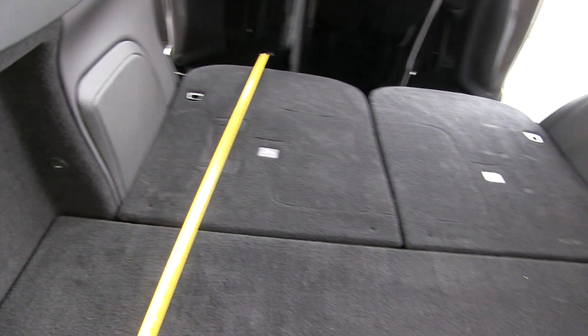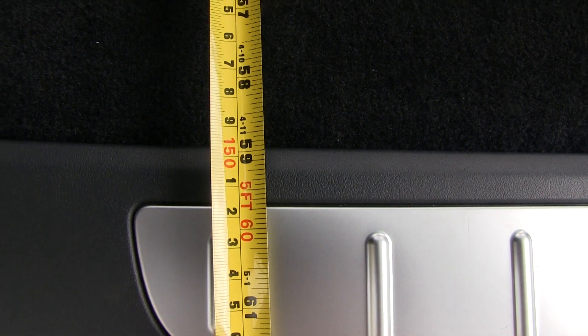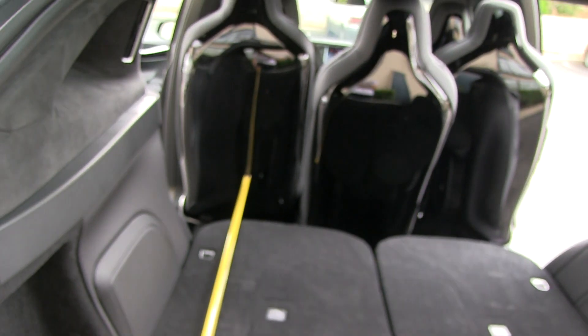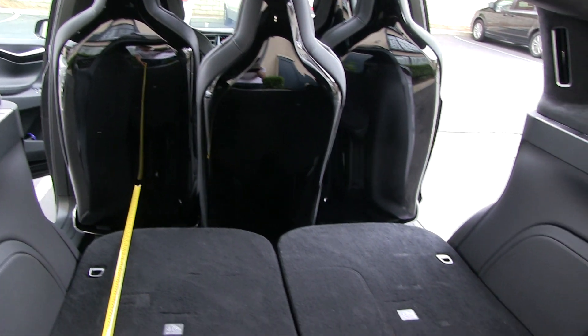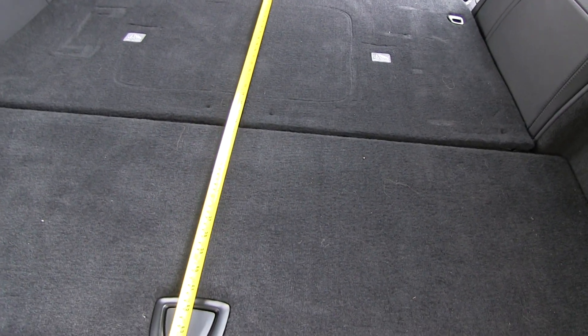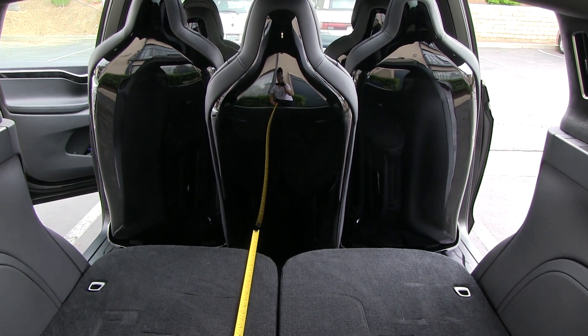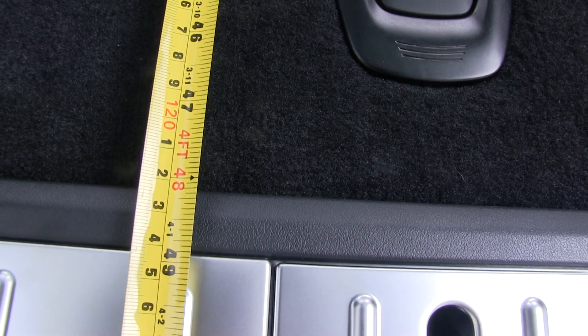The maximum length you can load in the back is about 150 centimeters, or roughly 59 inches - almost five feet - on each side. But the middle area is blocked by that seat, and as I showed you, it can't be pushed further forward. That middle space is approximately 120 centimeters, or about 48 inches.